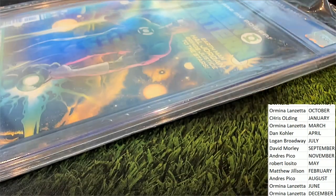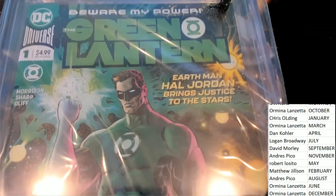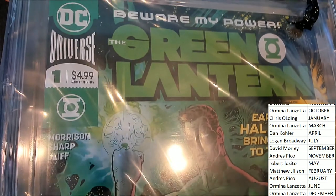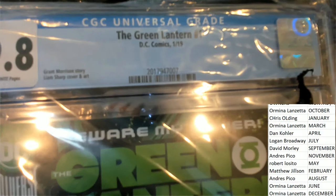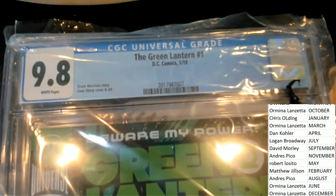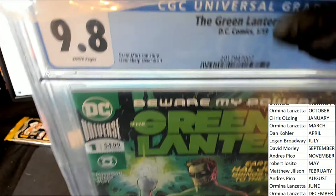What do we have? It's a Green Lantern. The month is January 19. January is gonna hit in the break. Congratulations to Chris O! Chris O comes away with the Green Lantern number one.